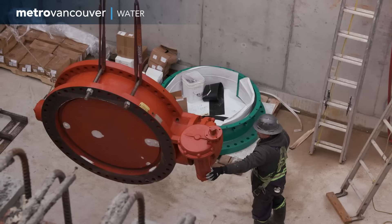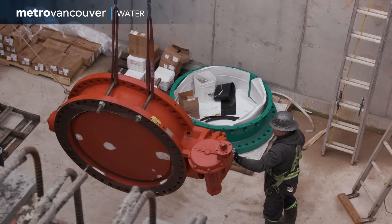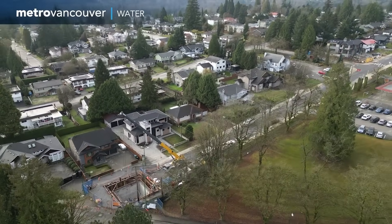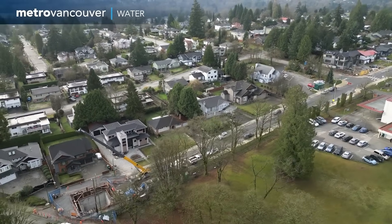By replacing ageing infrastructure like the Central Park water main, Metro Vancouver is ensuring a resilient future for the region and high-quality drinking water for generations to come.